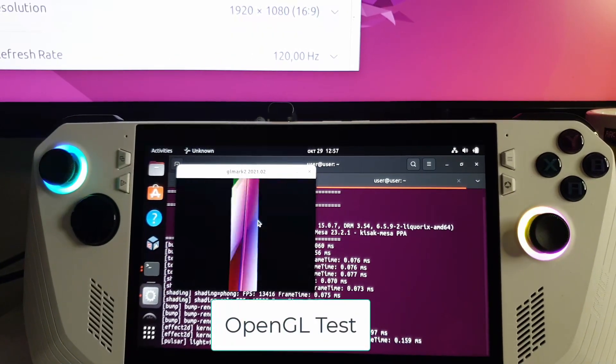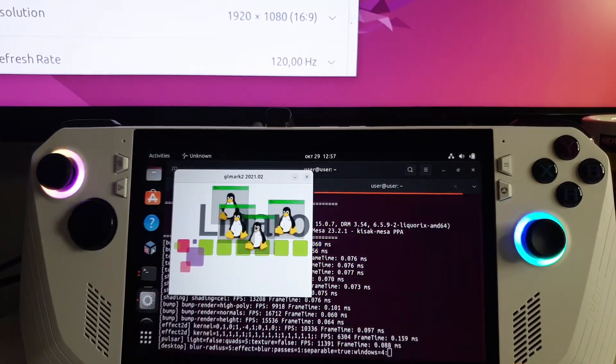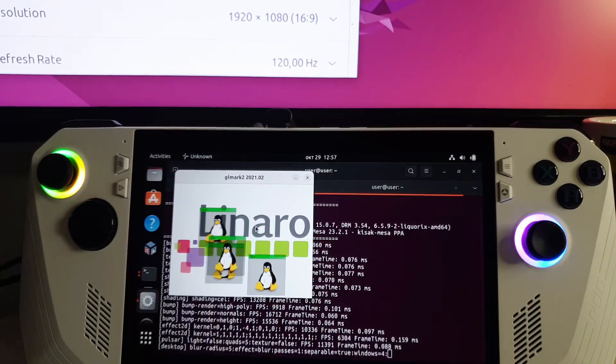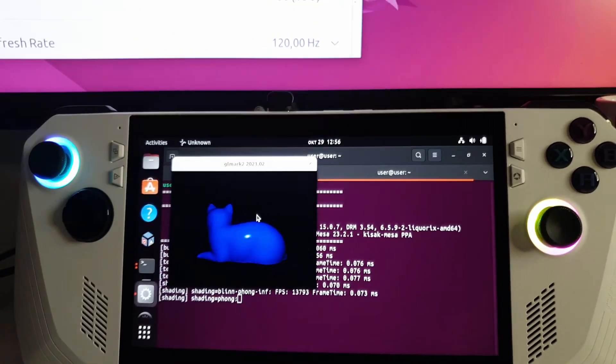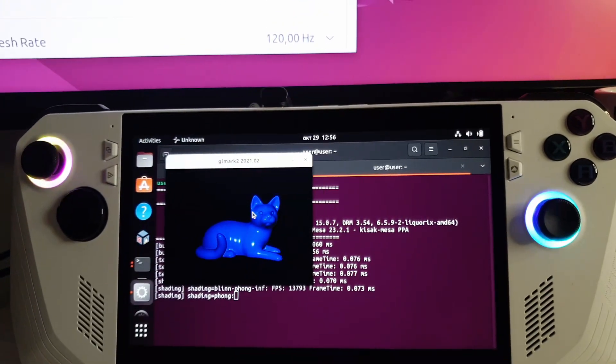OpenGL performance is amazing. Here GFXBench is running on the Asus ROG Ally using the latest Mesa Dev 23.2.1.